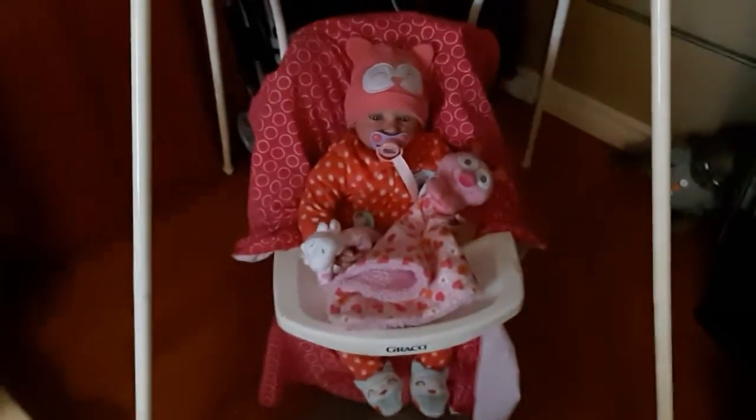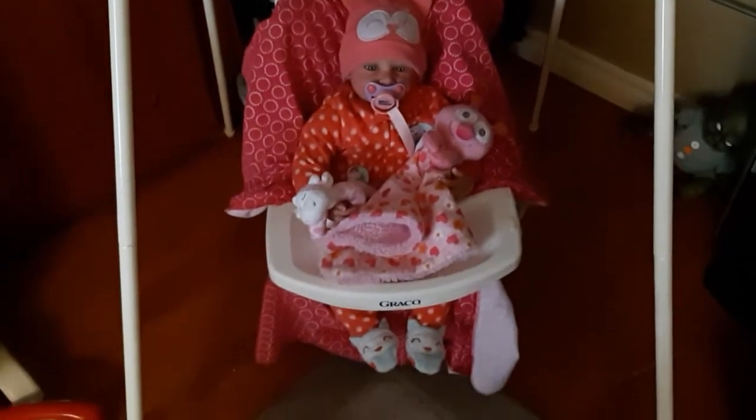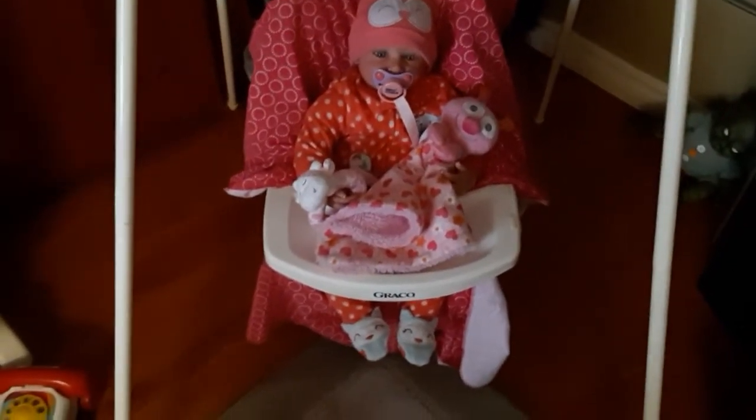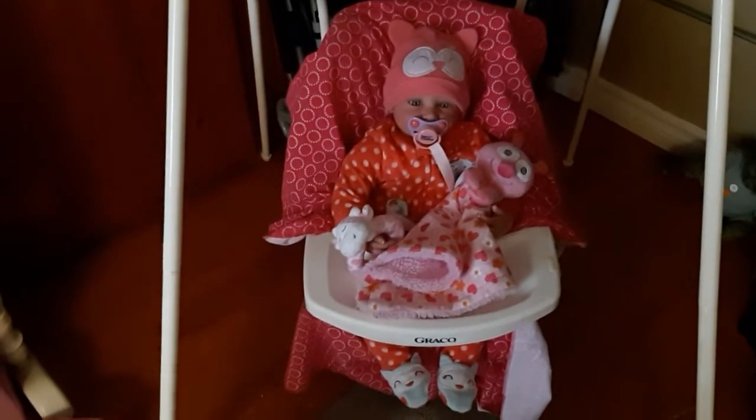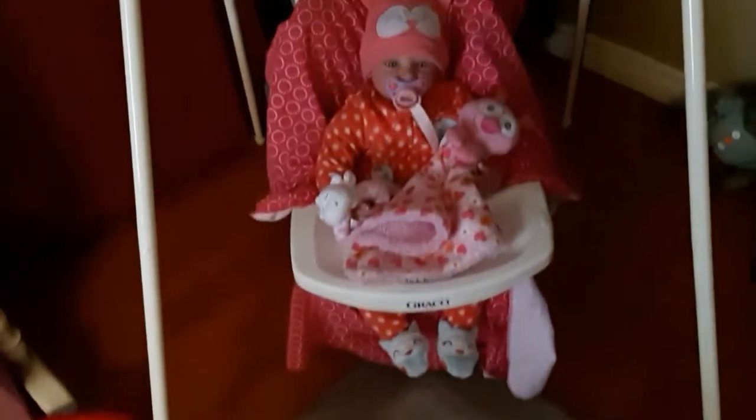And here's Samantha, and Samantha is wearing a peach — kind of peachy, I don't know what you call that color — fuzzy sleeper with owls on it, with her owl hat to match. Got the cute little owl feet.